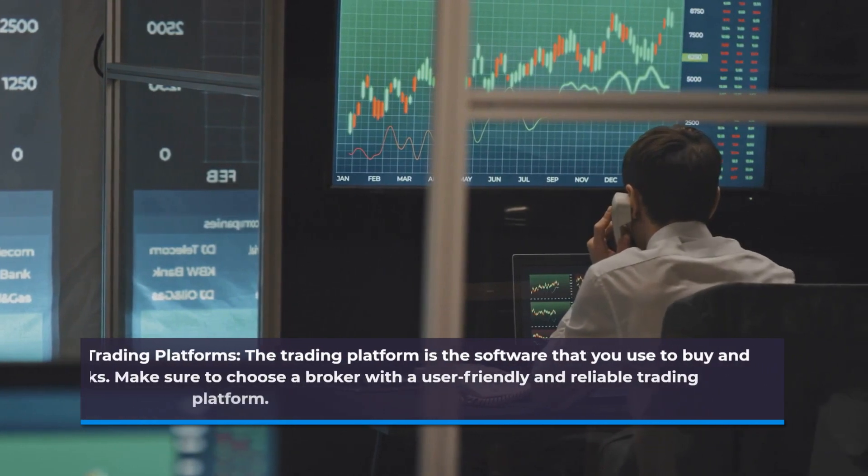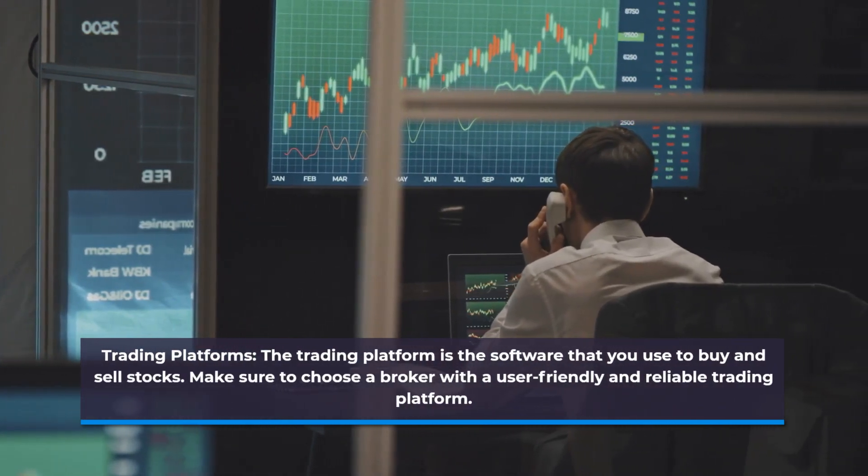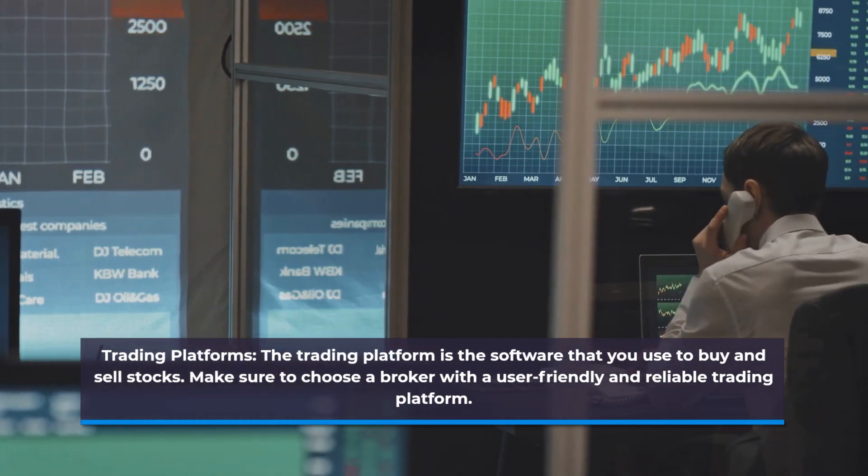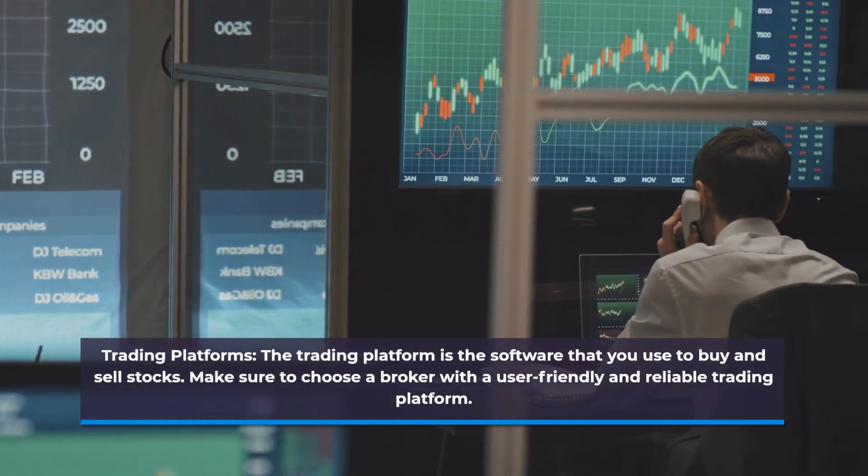Trading Platforms. The trading platform is the software that you use to buy and sell stocks. Make sure to choose a broker with a user-friendly and reliable trading platform.